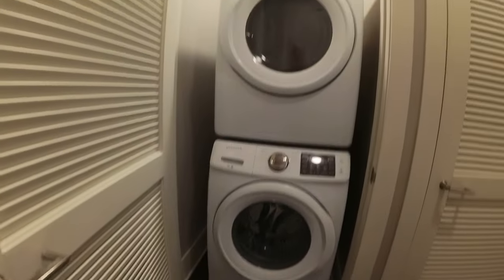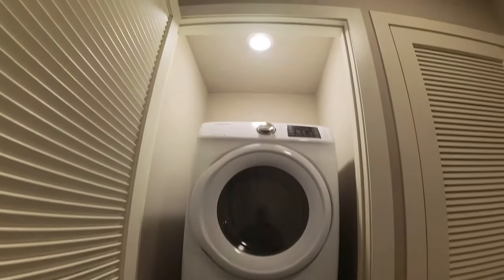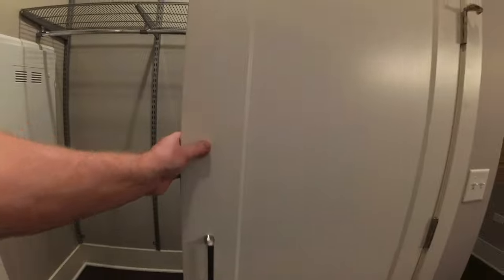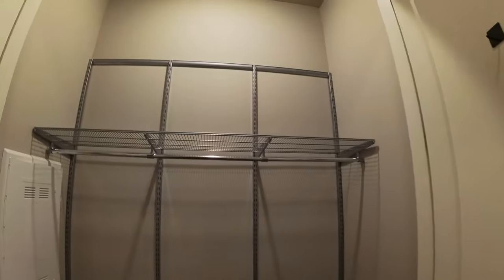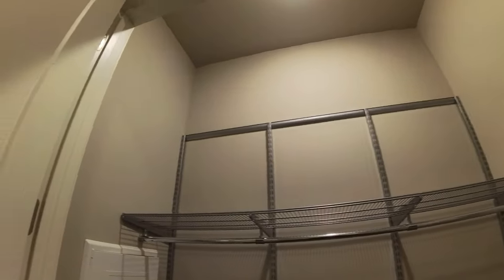Here's the front door where we started. There's a really big in-unit washer and dryer — big stackable units — and right behind here you have this massive entry closet. It's also deep, so if you wanted to use it for sporting equipment or whatever you could.